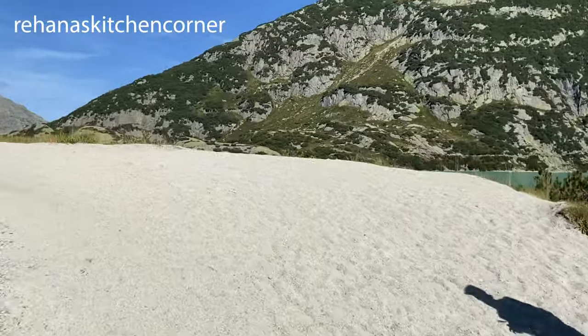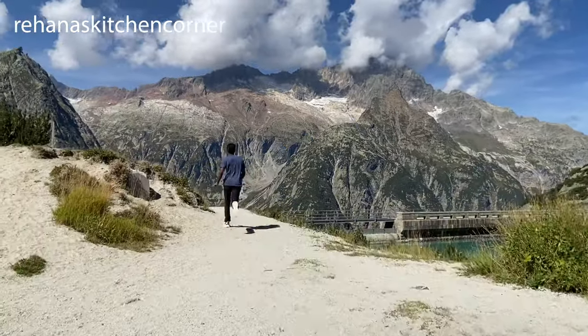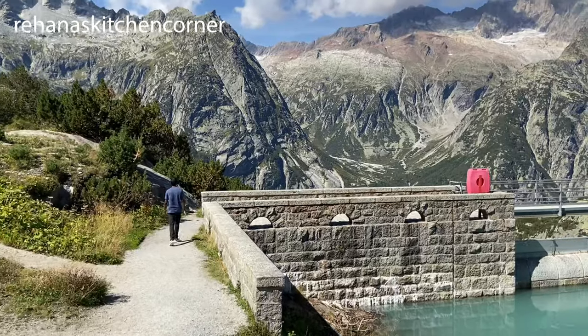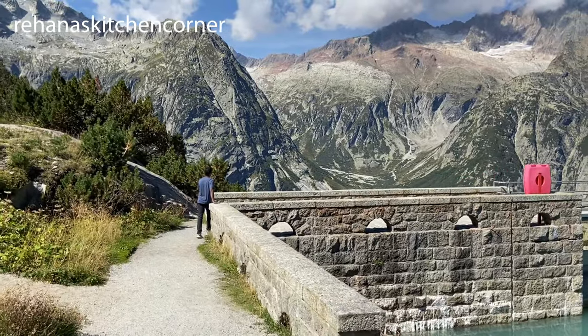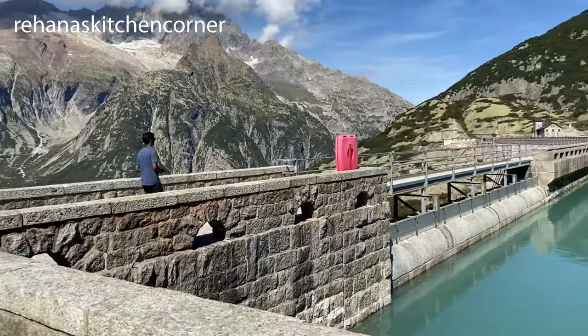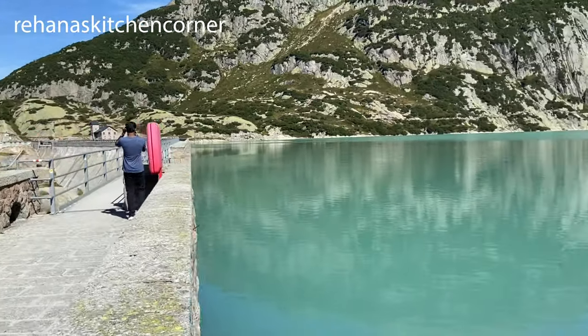Since we were short on time, we decided to turn back instead of continuing the path when it got a little tricky. Some people were doing the circular hike which took at least two hours to complete. We certainly didn't want to miss our funicular — the funicular only has a capacity of 24 seats.